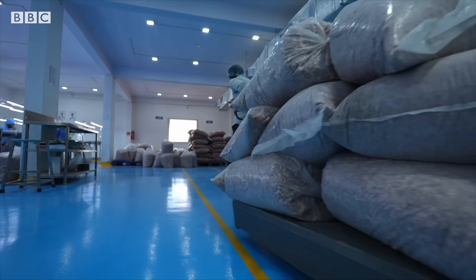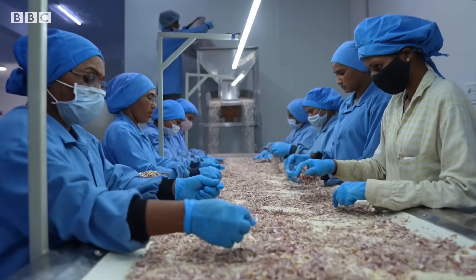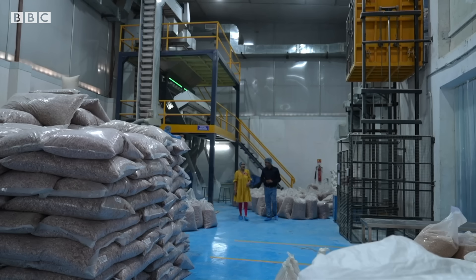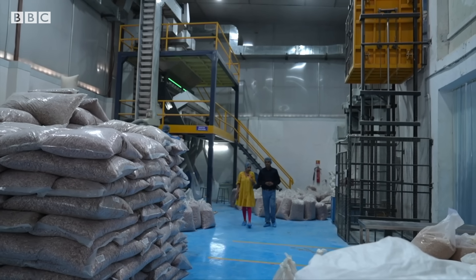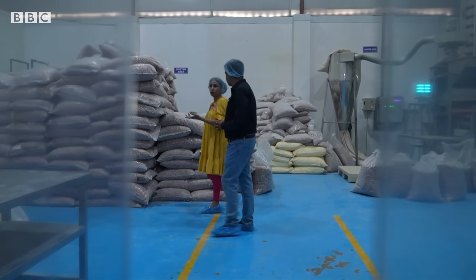Once dried, the produce comes to this factory, which processes it further into packaged food that's sold to big companies and restaurants. The farm-to-factory chain gives growers an assured market and helps cut out middlemen.